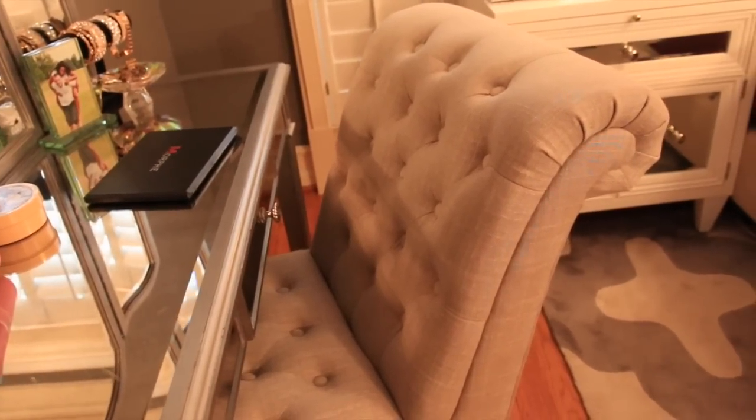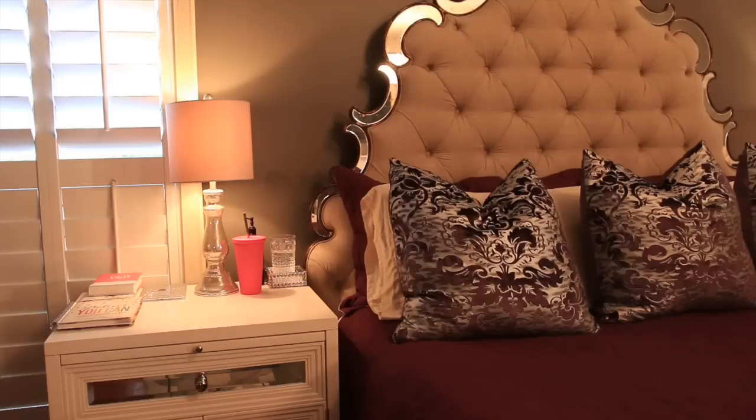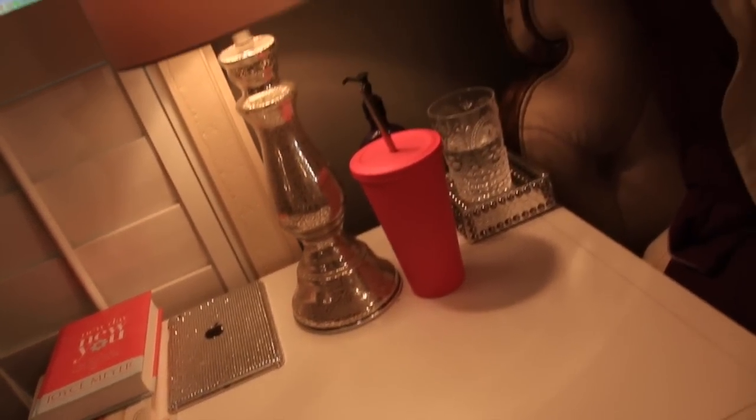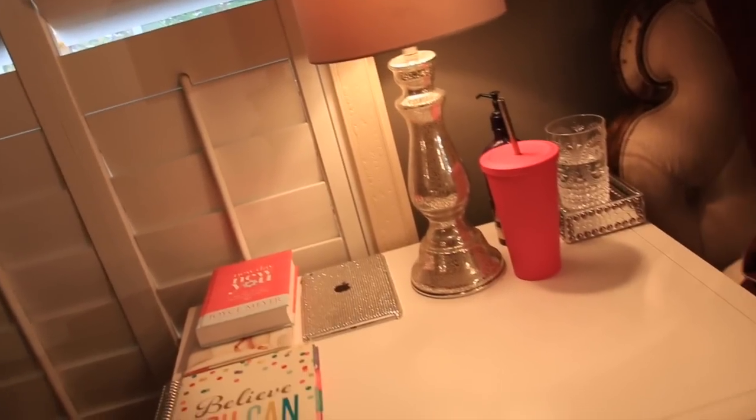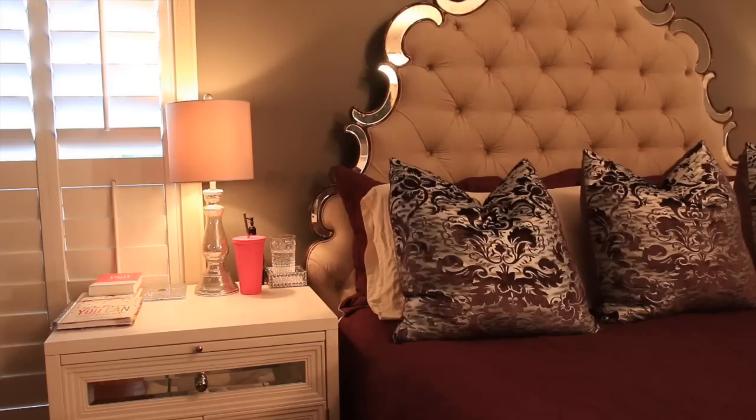The chair is from TJ Maxx as well — when I saw it I was like, I just have to get it, because it's tufted and matches perfectly with the rest of the furniture. This is the side of the bed that I sleep on, which I guess is obvious since my vanity is on this side. I was going to do bigger lamps on the nightstands, but I didn't want something too big because we really utilize our nightstands. On top I have like a planner, a daily devotional, my iPad, a Starbucks cup, and a glass of water from last night. So yeah, we really utilize our nightstands and I don't like to keep too many knickknacks on there.